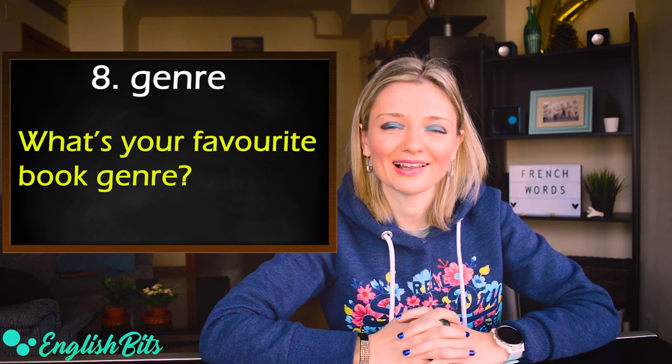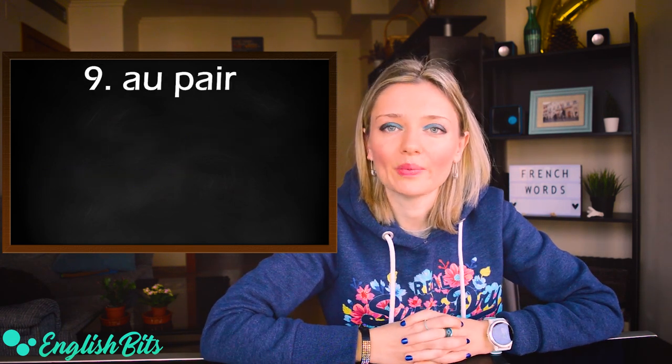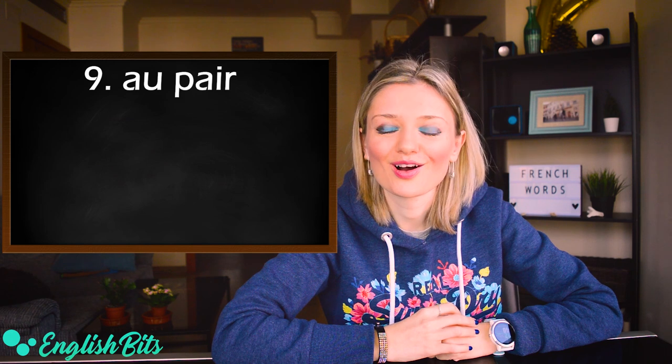Number eight: genre. The pronunciation has a long 'a': genre. For example: what's your favorite book genre? In my case, I like love stories. Number nine: au pair. The stress goes on the second syllable: au pair. For example: she's working as an au pair in London now.